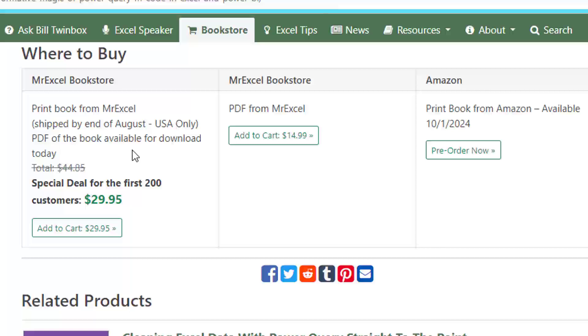For those of you outside the US, you're going to have to wait to get a physical copy from Amazon or your local bookseller. However, we do have the PDF available right now that you can buy for $14.99. I'll put this link down in the YouTube description below.